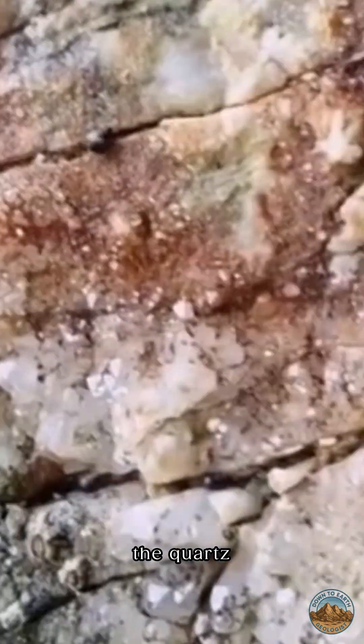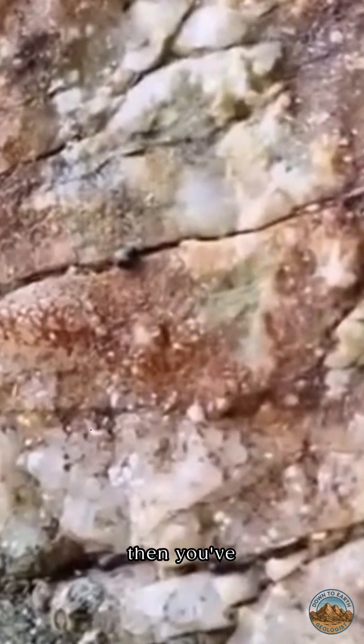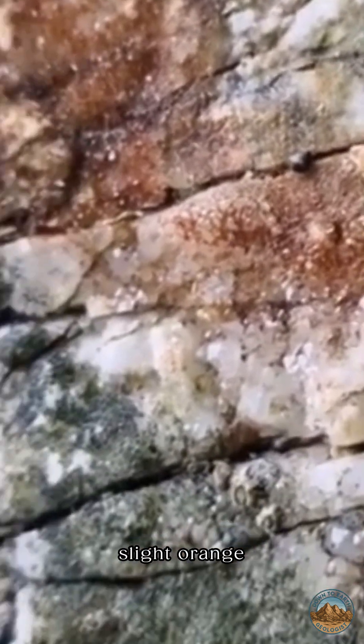There we go, look — you can see the quartz vein. The quartz is the white rock, or the white mineral, and then you've just got the slight orange staining there.